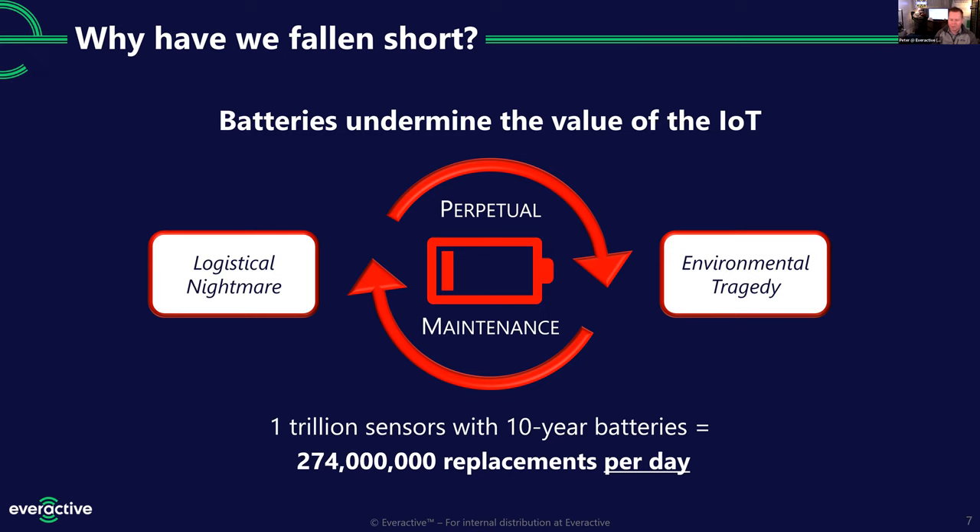Here at EverActive we think there's one clear reason why — the battery problem. I've seen an artificial ceiling imposed on the number of sensors people will put out there. If they have to go back and change a battery — Dave, Rafael, and I have been in hundreds of industrial environments and we've never once met somebody with the title 'battery changer.' Maintenance planners have to make sure these batteries are in stock and schedule replacements in a timely fashion; if they fail to do that, you lose data.